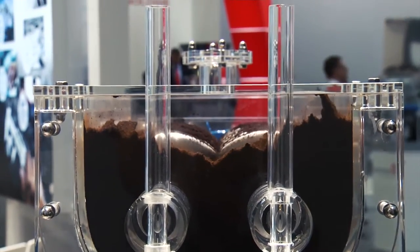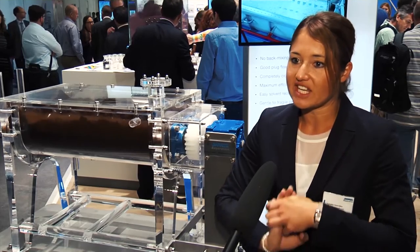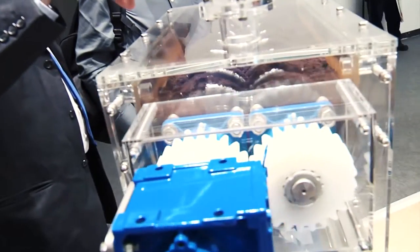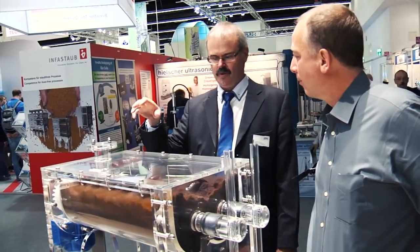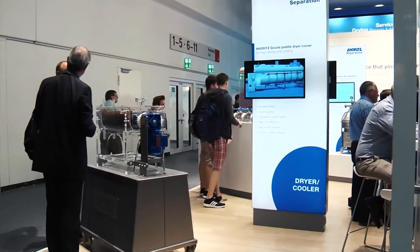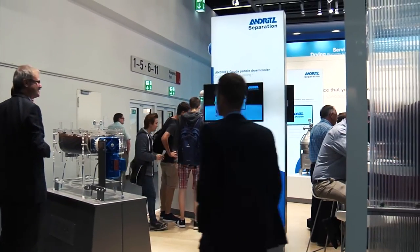At the outlet you discharge the dry powder. The big benefits of this unit are that you have a very large heat transfer area combined in this machine, a very sharp residence time of the product, and you can handle quite different characteristics of the product.